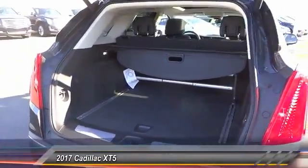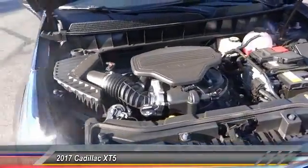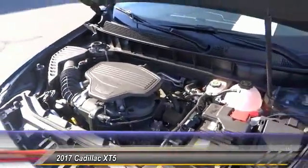Navigation system, heated seats, keyless entry, traction control, Bluetooth wireless data link for hands-free phone, air conditioning, alloy wheels, power steering, cruise control, auto dimming rearview mirror, PPO.